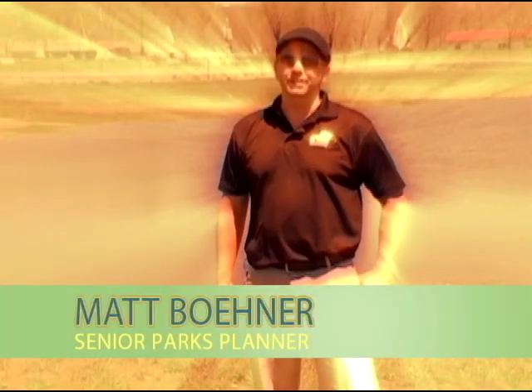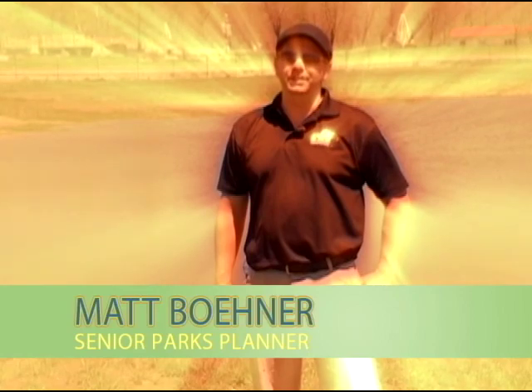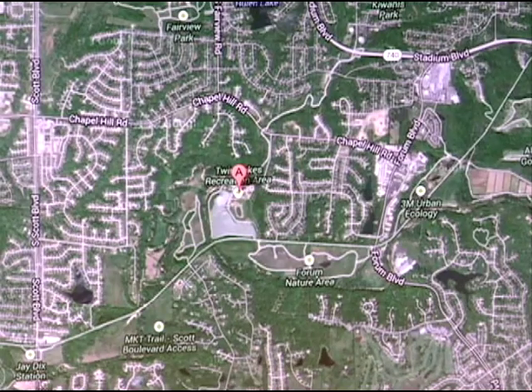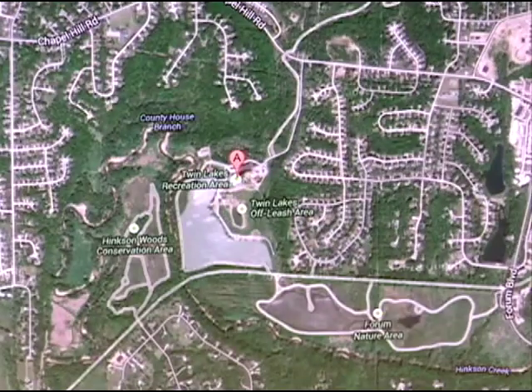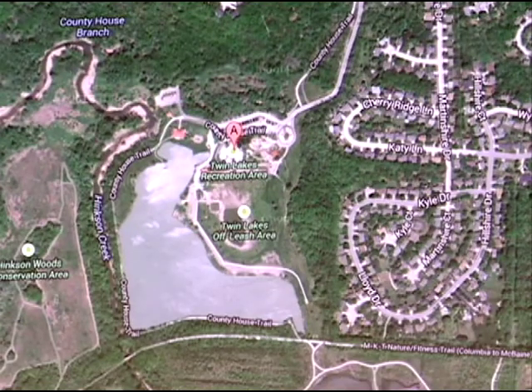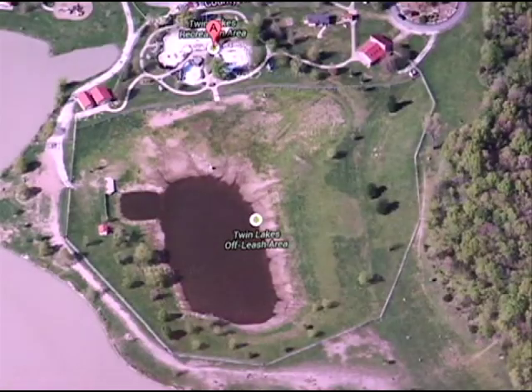Hi, I'm Senior Parks Planner Matt Boehner with Columbia Parks and Recreation, and welcome to the dog park at Twin Lakes Recreation Area. Twin Lakes Recreation Area is on the southwest side of Columbia. It's got two access points off of Chapel Hill Road and Forum Nature Area, and also has trail access off the MKT, which is a very popular access point.